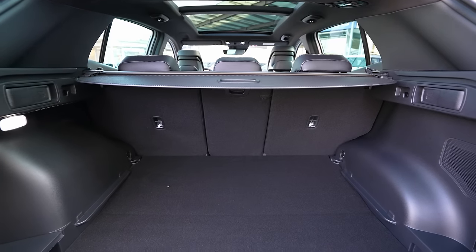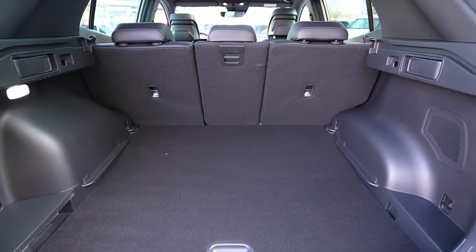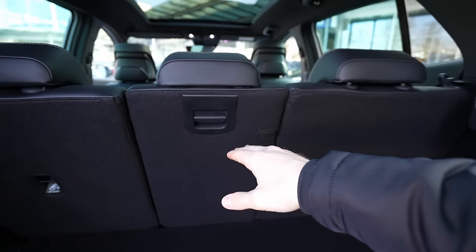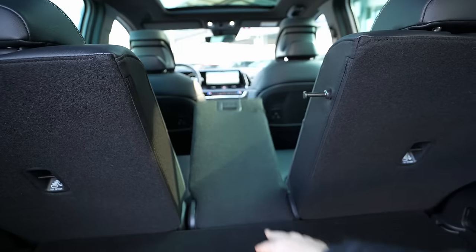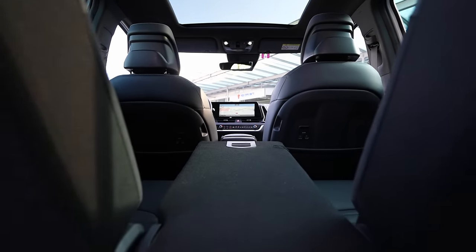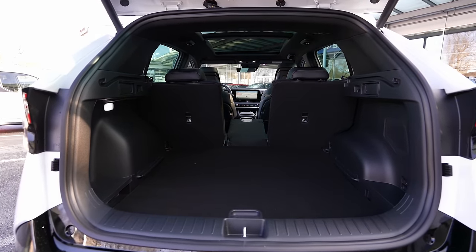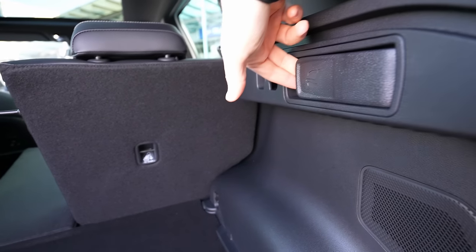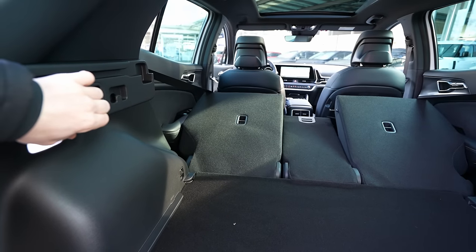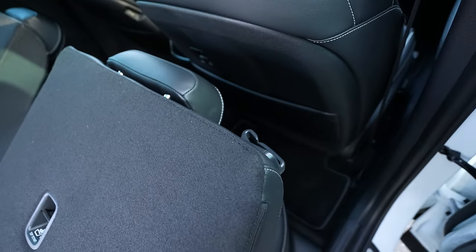With the trunk cover removed and the middle section folded down, you get a flat floor to carry long items like skis. Using the handles from the trunk, both rear seats fold down in seconds. The seat belts have plastic holders so they don't need to be repositioned every time the seats are folded, which is very practical.